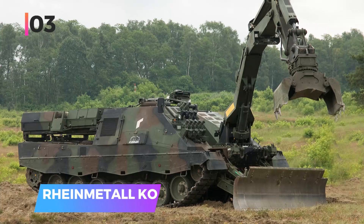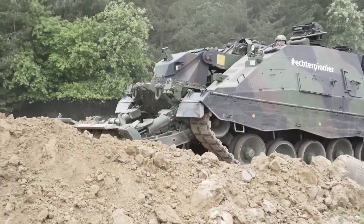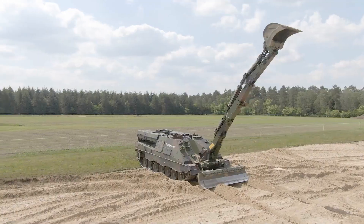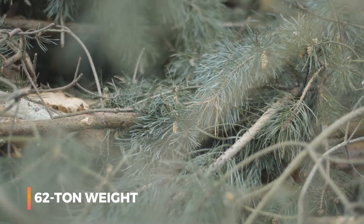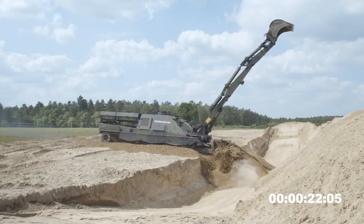Number three: the Rheinmetall Kodiak. The Kodiak engineer vehicle is a cutting-edge machine that can tackle the most demanding battlefield and emergency operations. Based on the Leopard 2 tank chassis, it is equipped with an articulated bucket, an adjustable blade, and an advanced winch system. Despite its hefty 62-ton weight, the Kodiak remains remarkably agile and can even convert into a mine-breaching system.